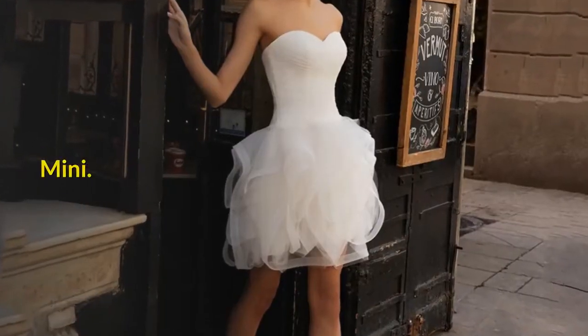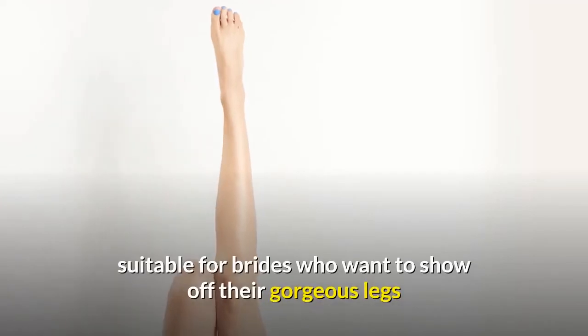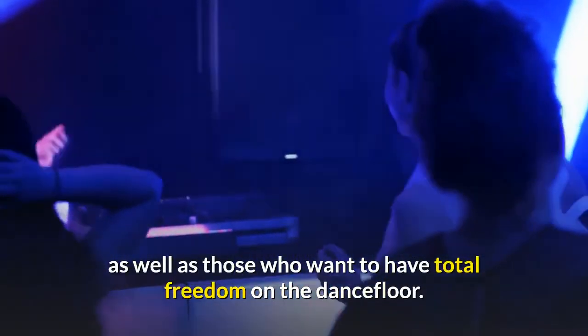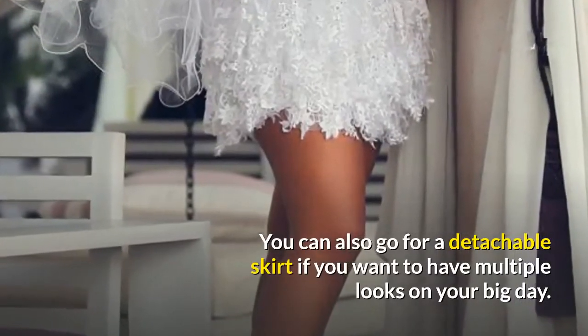Mini. This is a daring dress style that hits anywhere above the knee, suitable for brides who want to show off their gorgeous legs as well as those who want to have total freedom on the dance floor. You can also go for a detachable skirt if you want to have multiple looks on your big day.